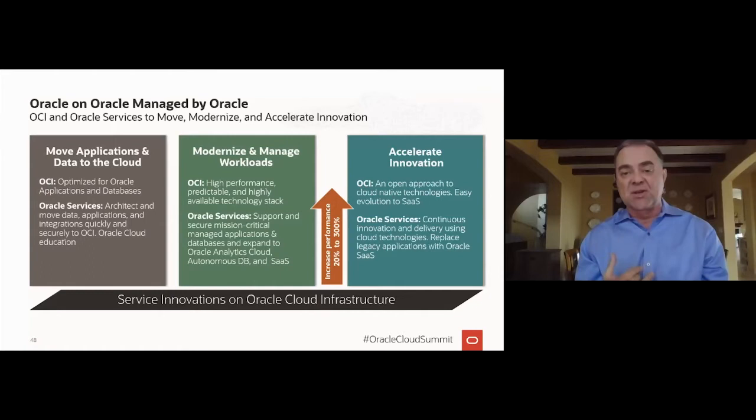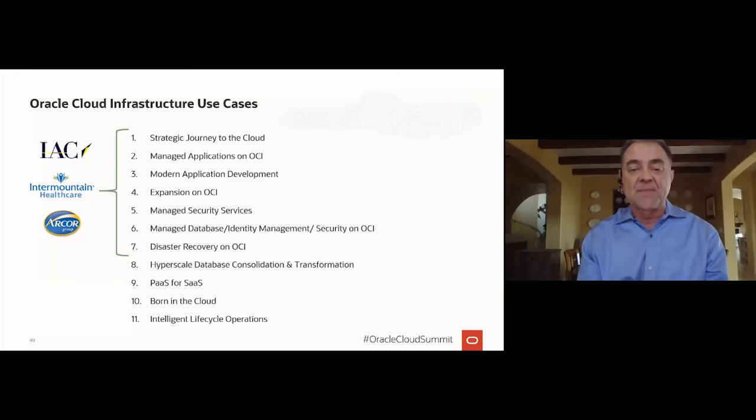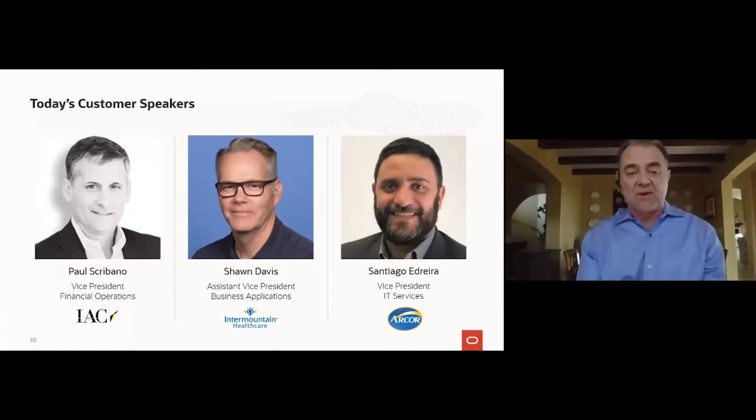We see many customer cloud use cases. For example, disaster recovery on OCI: we had a customer with 36 exadata units on-premise, and we were able to provision their disaster recovery on OCI, which was much less expensive than replicating all the exadatas on-prem. You are now going to hear from Interactive Corporation, Intermountain Healthcare, and ARCOR on their use cases, specifically from Paul Scribano, Sean Davis, and Santiago Adrera.